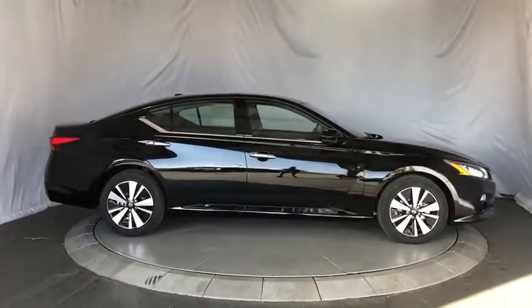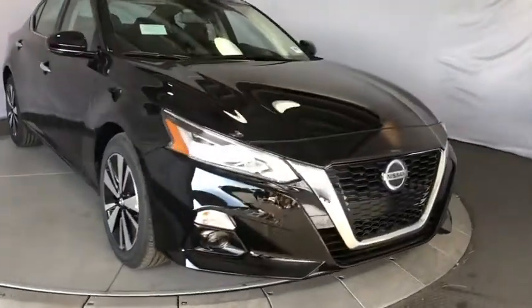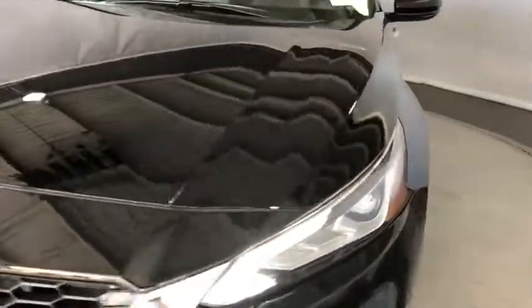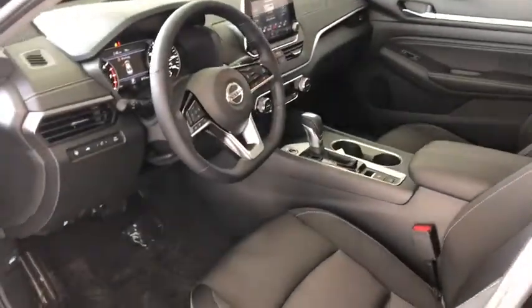Power steering, adjustable steering wheel, keyless start, cruise control, four wheel disc brakes, aluminum wheels, auto dimming rear view mirror, front wheel drive, universal garage door opener. Take this vehicle for a spin and see why so many shoppers are now proud owners.